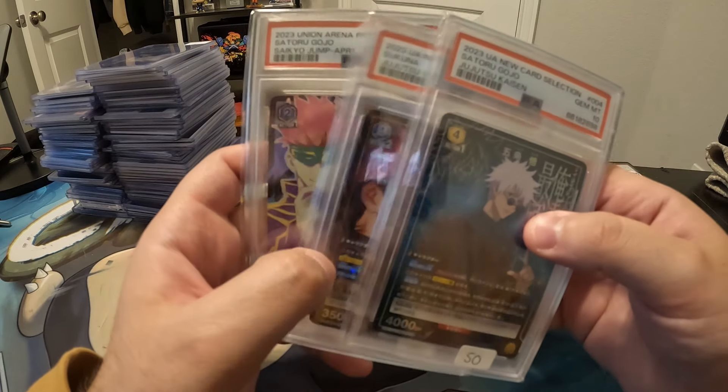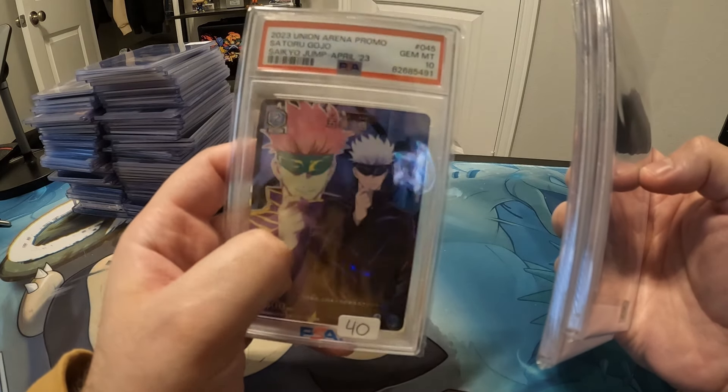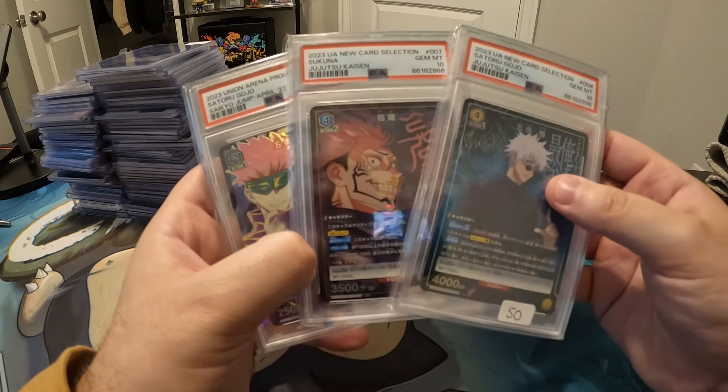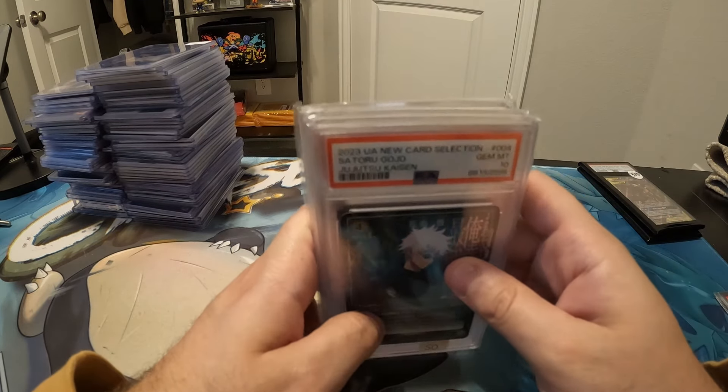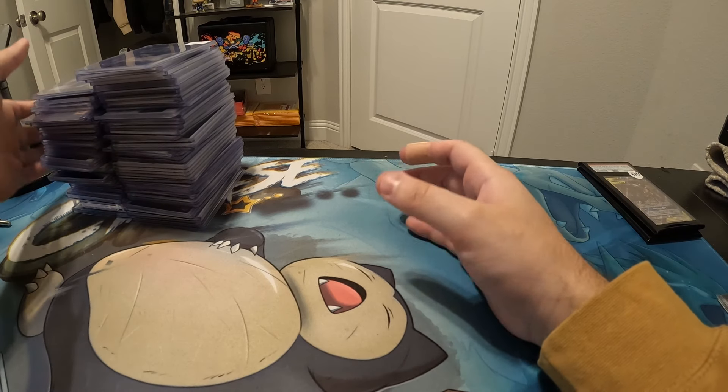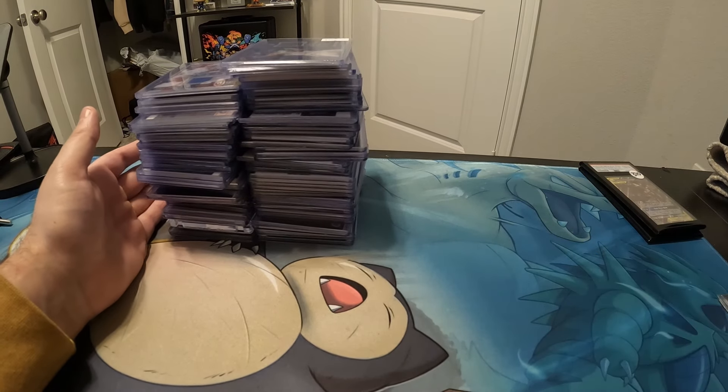Some things you guys might not want to see but I'll show them anyway — I'm a big Jujutsu Kaisen fan and anime fan, so I thought these were really cool to pick up. Never seen them before in PSA 10, and I had some Dragon Ball cards and the guy was willing to take one of them in a trade, so happy to add those to my PC as well.